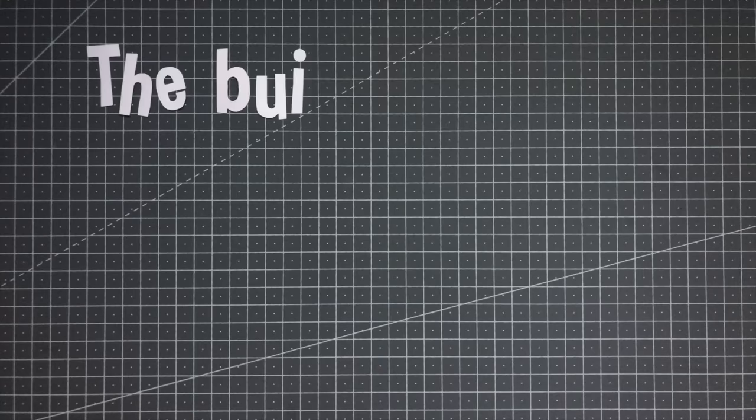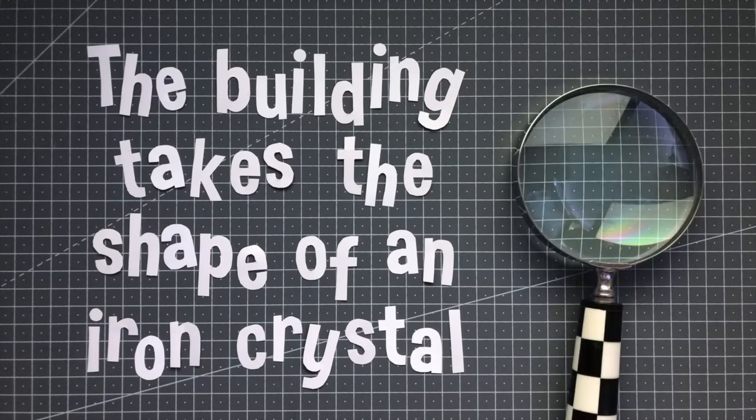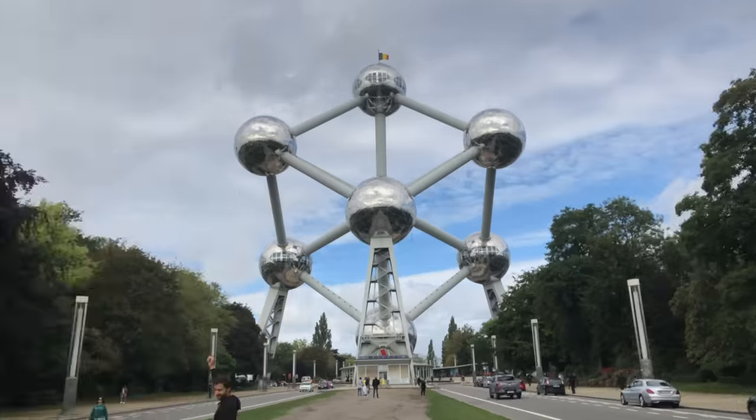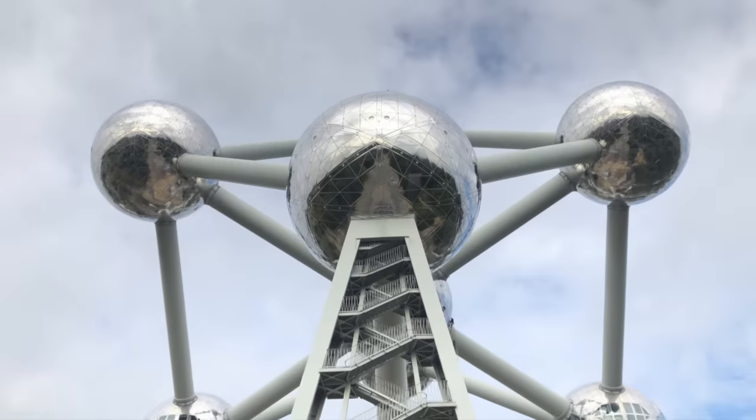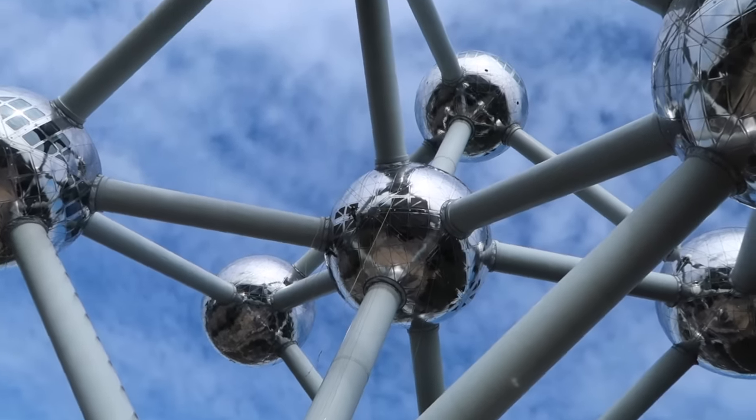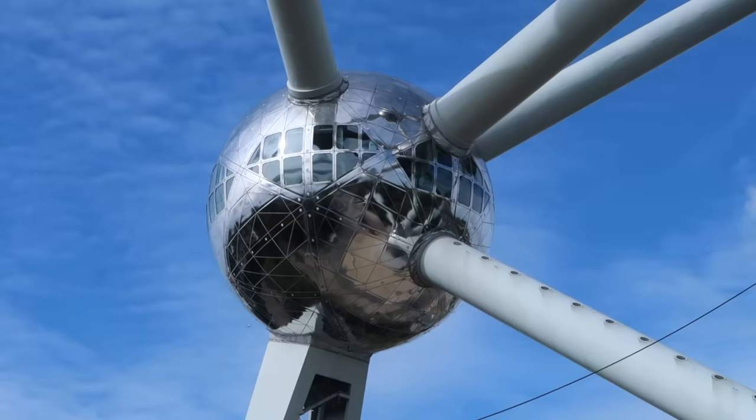The building takes the shape of an iron crystal, magnified 165 billion times, and consists of 9 spheres, or atoms, each 18 metres in diameter. The spheres are connected by a series of tubes, which each contain a staircase or escalator.